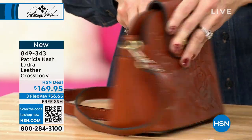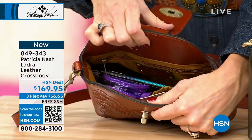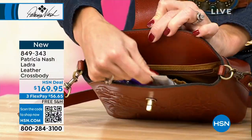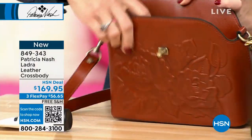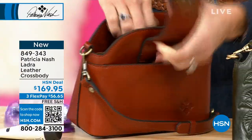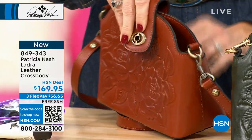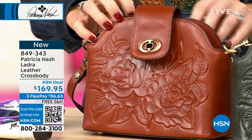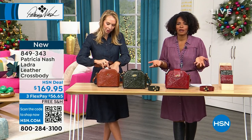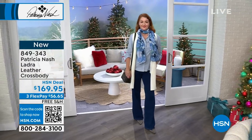The back has a snap pocket for essentials, and there's an easy turn-lock closure on the front. Inside it's a little baby crossbody but holds a lot — your phone, plus two elastic pockets for lotion and other items, a zipper pocket, and an open main compartment. Dimensions: just over 8 inches high, 9.5 inches side to side, 4 inches front to back.